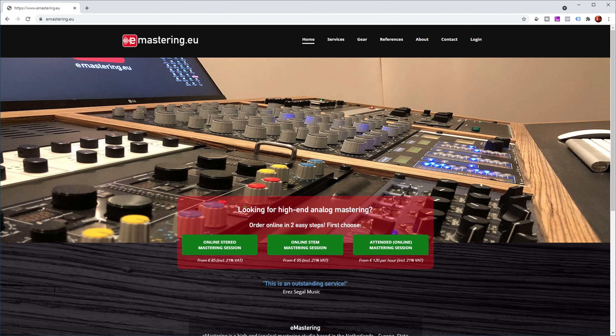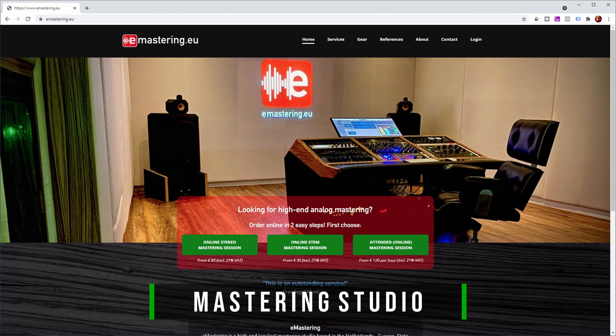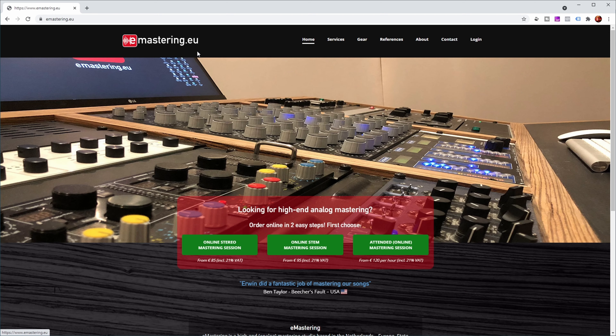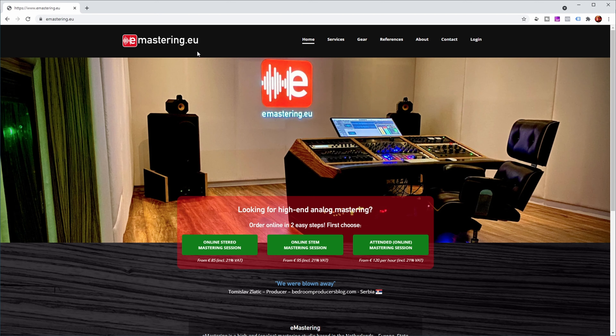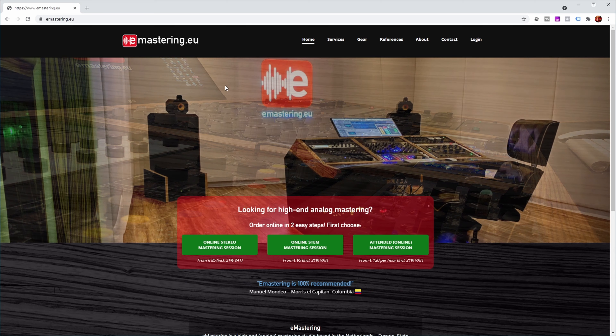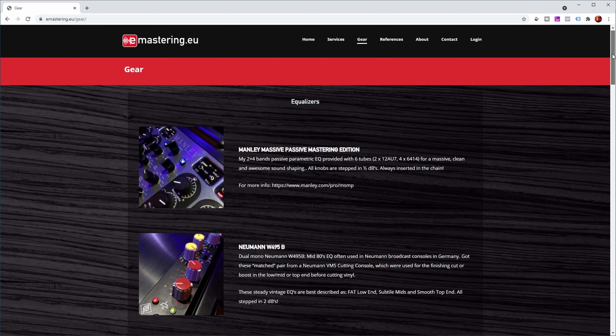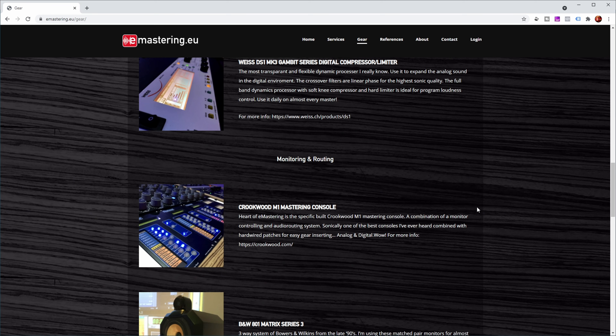You may recognize this mastering studio from another video I did on a previous song. It's emastering.eu, a mastering studio in Arnhem in the Netherlands. You can send them a track, send some stems, or actually go there for an attended mastering session. They have a nice mastering room optimized for critical listening.